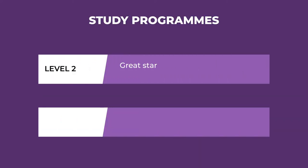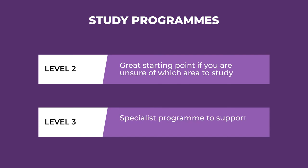Our level 2 study programme will prepare you for a progression to a specialist level 3 programme. Level 3 will provide you with the skills and portfolio you need to support your CV or university application.